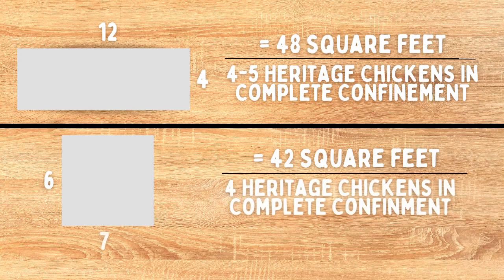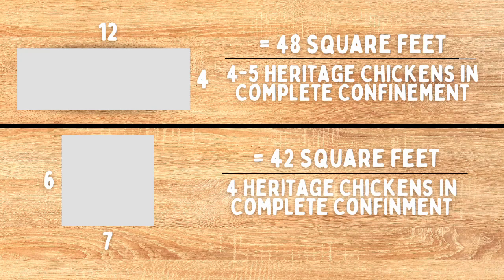Right now on our homestead we have four breeding coops in use, and they're basically two different designs. One design is 4 by 12 feet, giving us a total of 48 square feet, and the other is 6 by 7, giving us 42 square feet. Using that maximum of 10 square feet per bird, it's easy to see we're looking at between 4 and 5 birds per coop — that would be our carrying capacity if those birds never got to go outside.